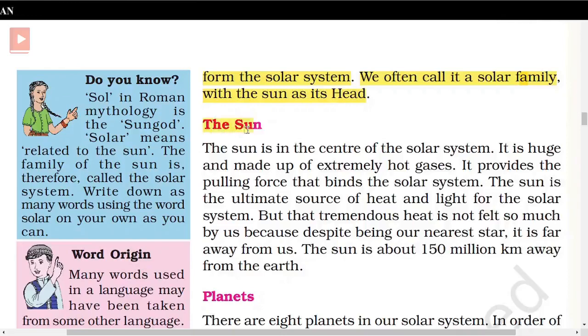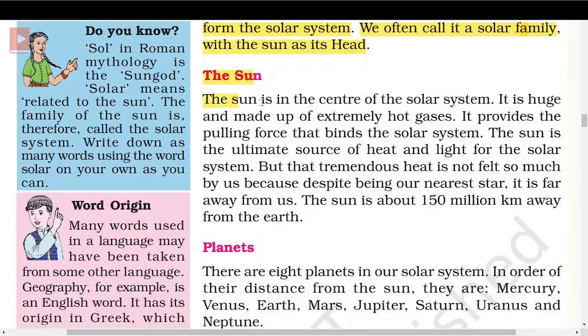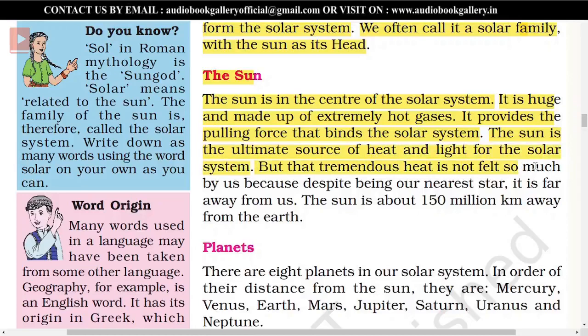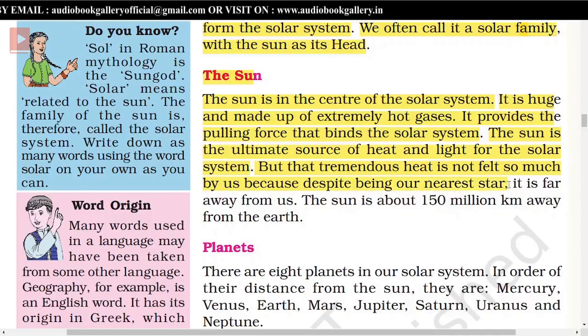The Sun is in the center of the solar system. It is huge and made up of extremely hot gases. It provides the pulling force that binds the solar system. The Sun is the ultimate source of heat and light for the solar system. But that tremendous heat is not felt so much by us, because despite being our nearest star, it is far away from us.